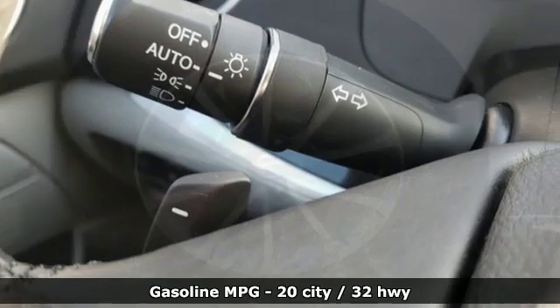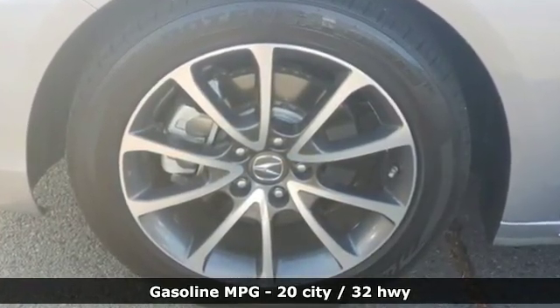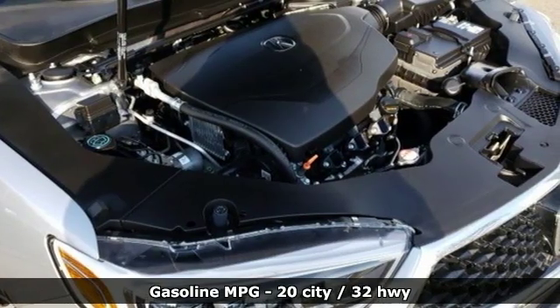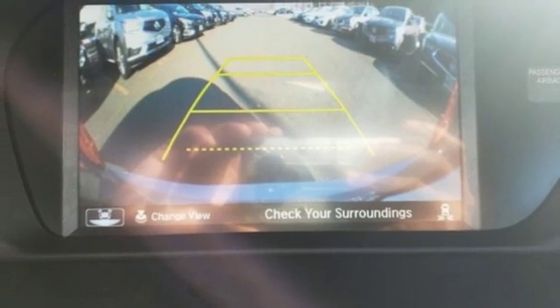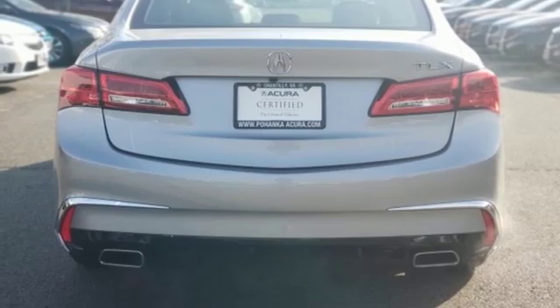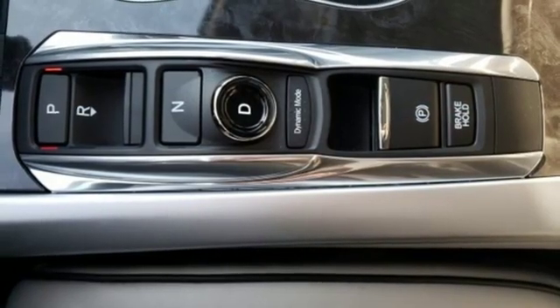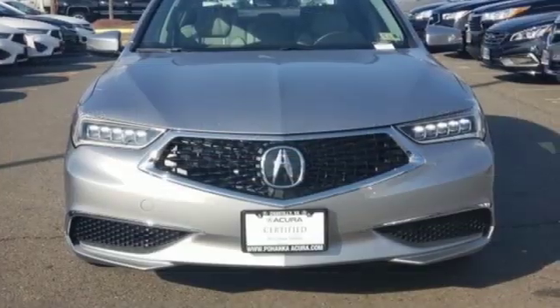External memory control, dual zone climate control, power heated mirrors, power sliding and tilting sunroof, V6 engine, all wheel steering, voice activation, voice activated climate controls, gas pressurized shocks, auto dimming rear view mirror, and front heated and ventilated leather bucket seats.